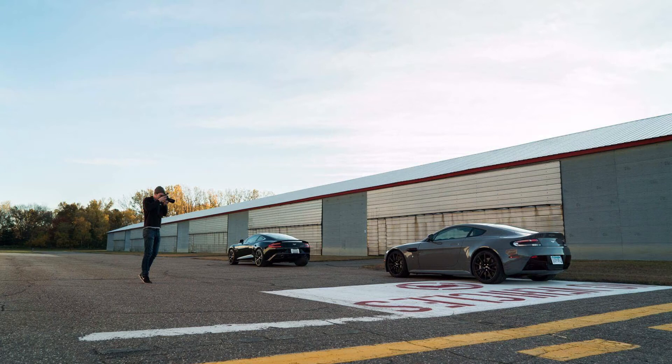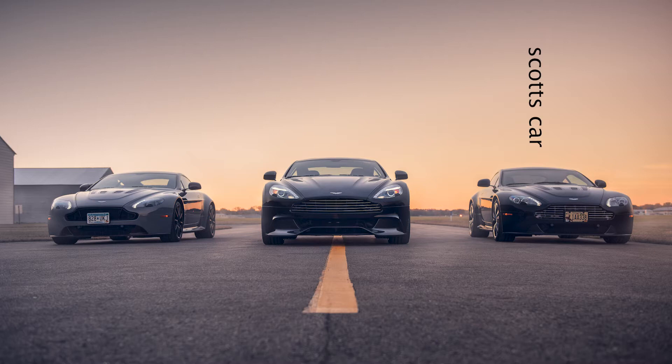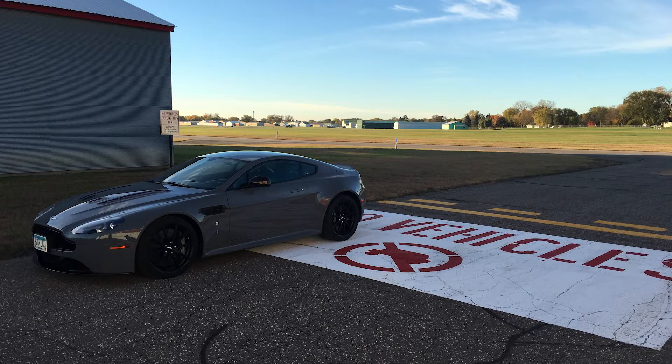We started talking about getting three Aston Martins together for a sunrise shoot. We were going to use Scott's car, a dealer car, and he had a customer with a very cool, very rare spec Aston Martin Vantage. So all three cars were aligned, and now the choice was where to shoot. The airport idea popped into our heads because the owner of the special Aston Martin is a pilot who had access to a local airport — he actually owned a hangar there.